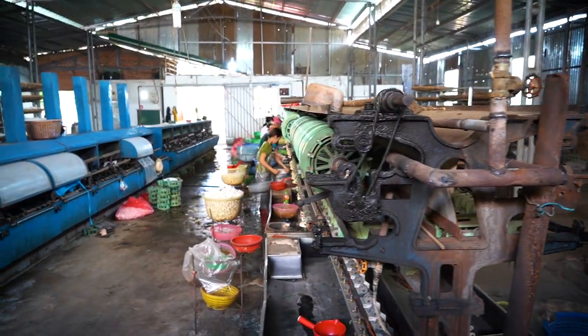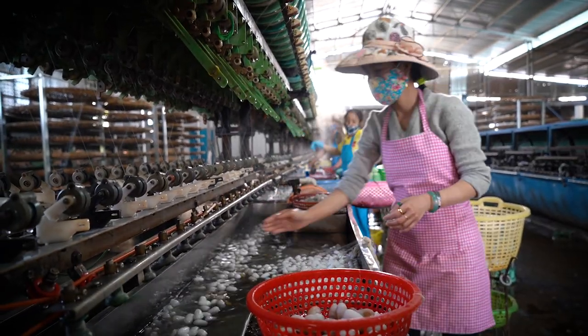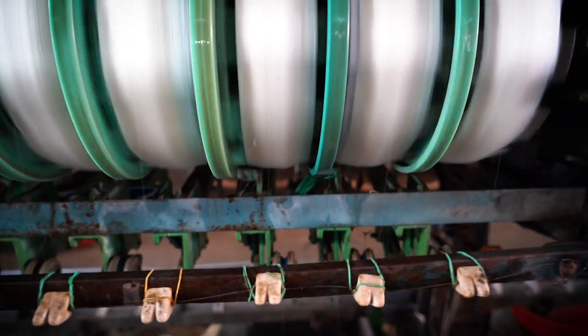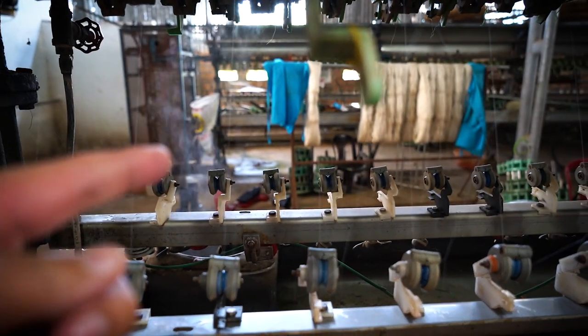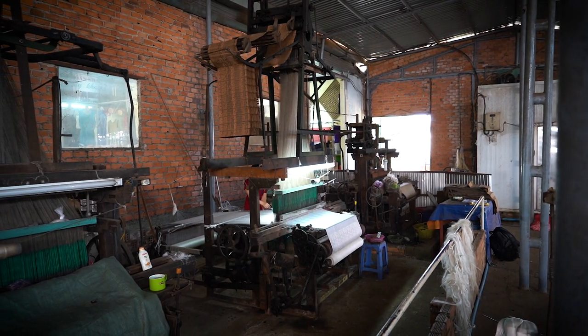Sounds like the machines are on, so we're going to go take a look at the workers making silk from silkworms. Back here is where the cocoons are taken and then they boil them in water. After they're boiled in water, they use a machine to extract the thread from them. After they extract this, they then wind these on giant spools, which can then be used in a loom to make clothes and garments.